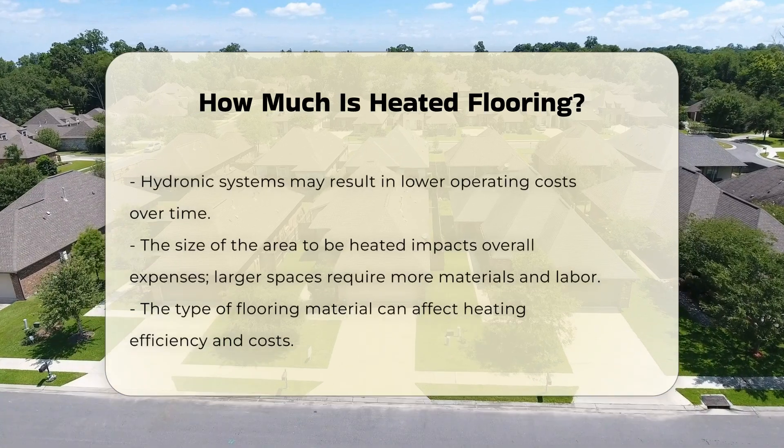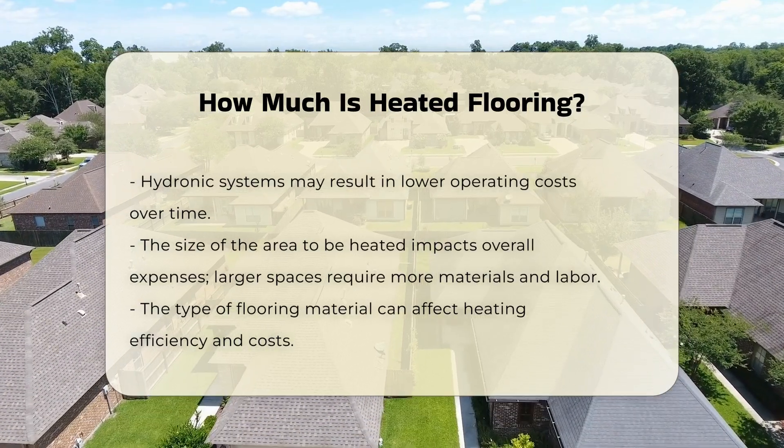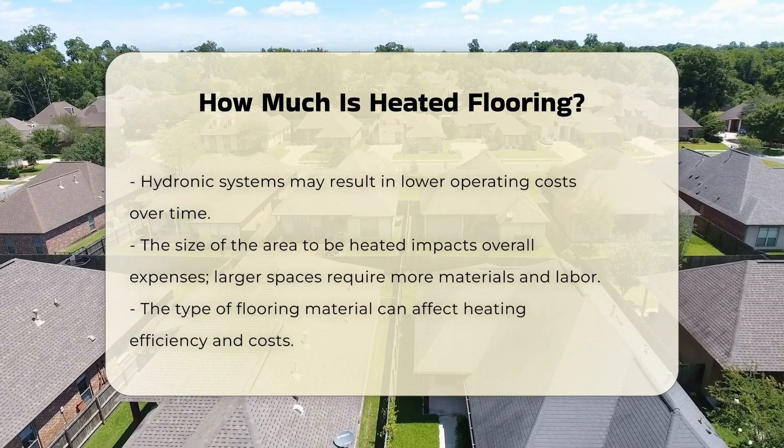Another factor influencing the cost is the size of the area to be heated. Larger spaces will naturally require more materials and labor, increasing overall expenses.